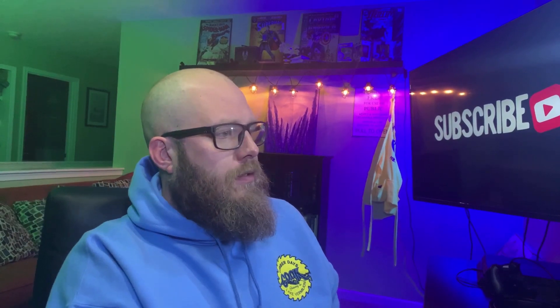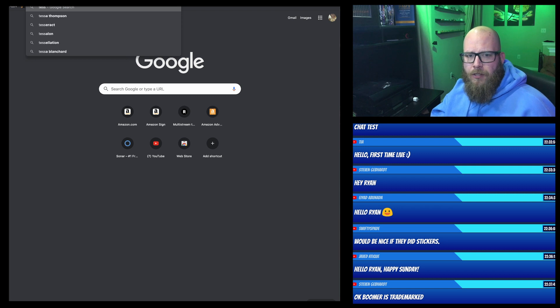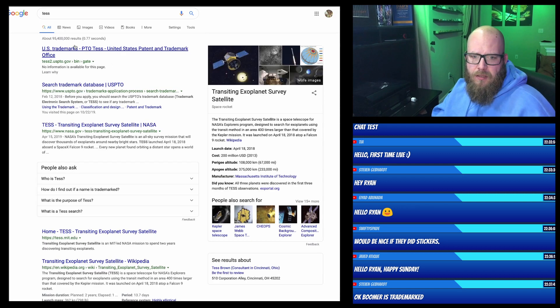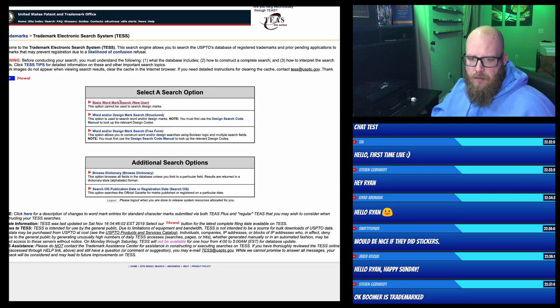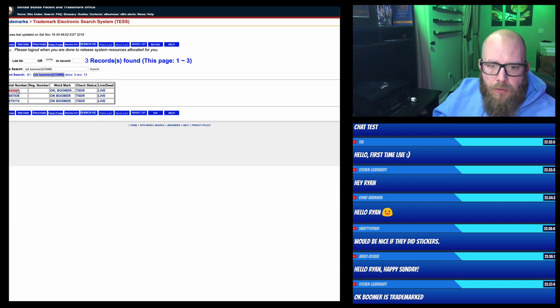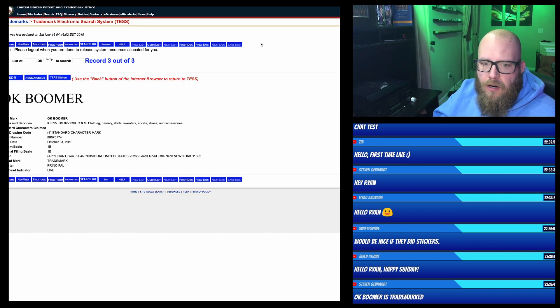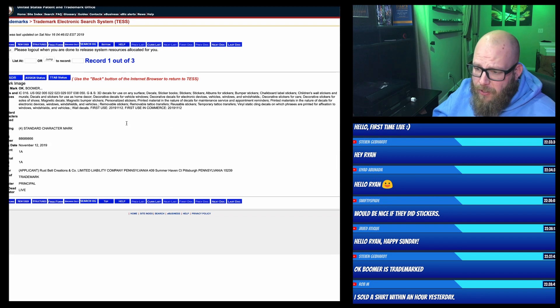Did 'OK Boomer' get trademarked, Steve? Let me check that. Steve mentioned Boomer is trademarked. I don't remember finding it, but let me check when I listed it. Okay — Boomer. So there are three serial numbers. Let's take a look and see what the statuses are on these. So this is an applicant for clothing. This is an applicant for clothing. They are not registered trademarks.